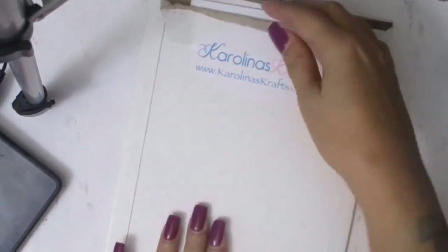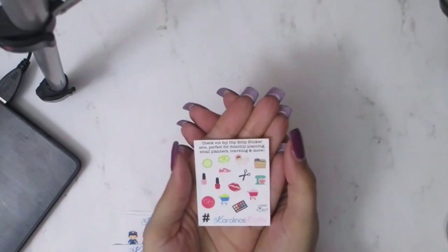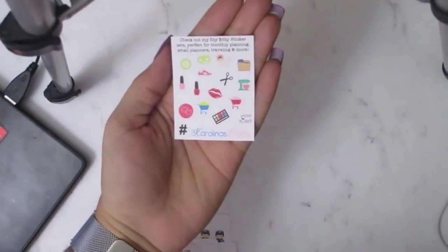I ordered some stuff from Carolina's Crafts — I love her YouTube channel. I just had to get these stickers. She had a 50% off sale so I had to snag some things. This is the itty bitty set — perfect for monthly planning, small planners, traveling, or more. I'm going to zoom in because these stickers are really small. I already have a shopping cart sticker and these will be going in my Franklin Covey. I ordered two sheets of the YouTube stickers and two sheets of the itty bitty set.